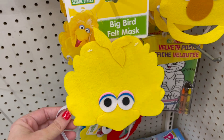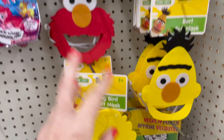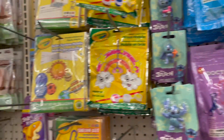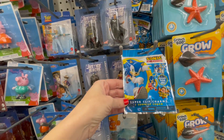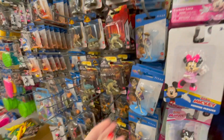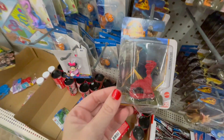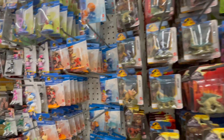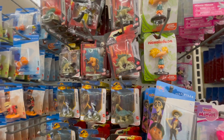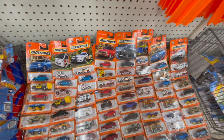Got some little Sesame Street felt masks. If you have a little one who's into Sesame Street, that would be a cute little addition to the stockings. All of these little tricky things — like Sonic the Hedgehog — all this stuff could go in the stockings. If you have kids that like a certain movie, like we have Jurassic World, Finding Nemo. I wish they had Encanto — my kids really like Encanto right now. Someone really took the time to lay all of these out like this — that's funny.